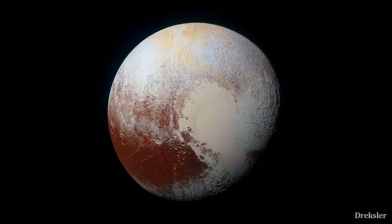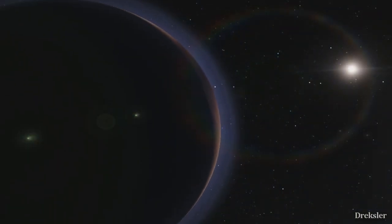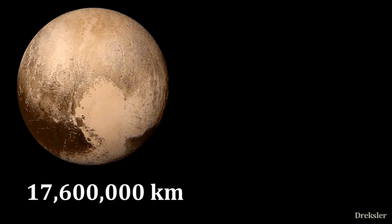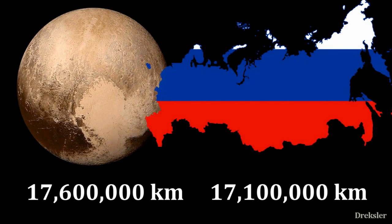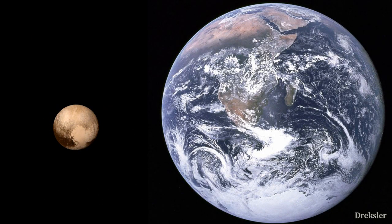Pluto, dwarf planet located in the far reaches of the solar system. On average it is 40 times more distant from the sun than Earth is. Its surface area is slightly bigger than Russia's, but to put it into real perspective, you can fit 150 Plutos inside Earth.